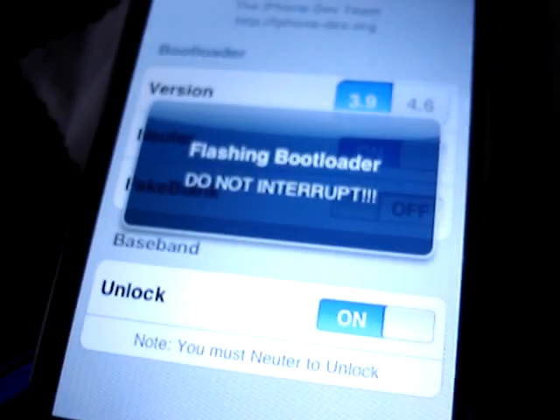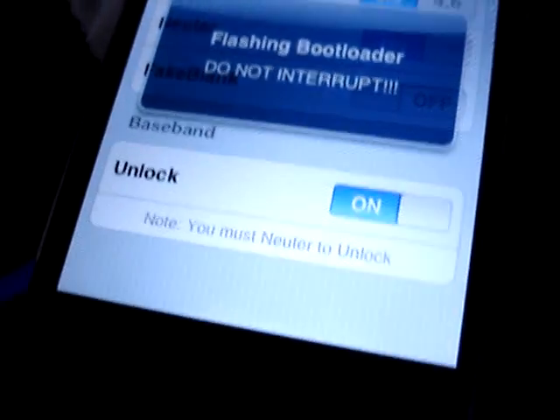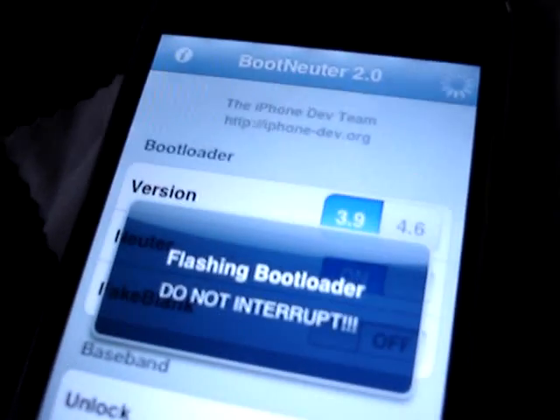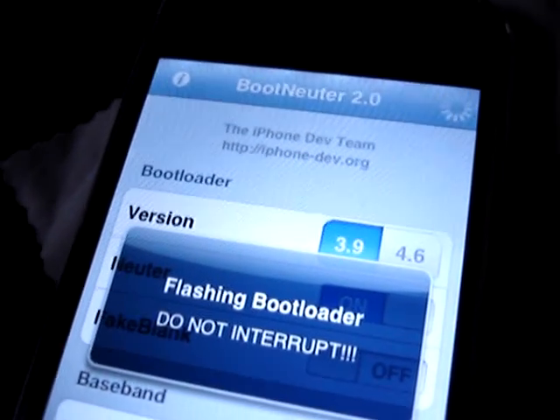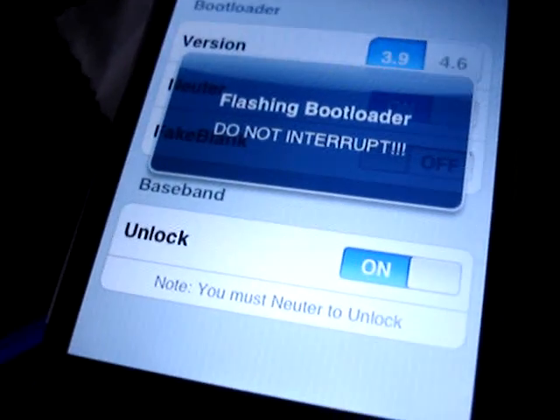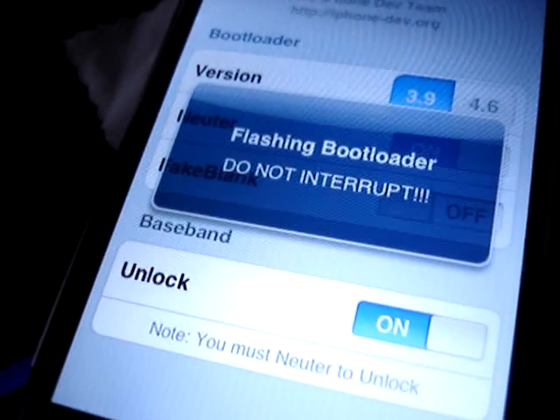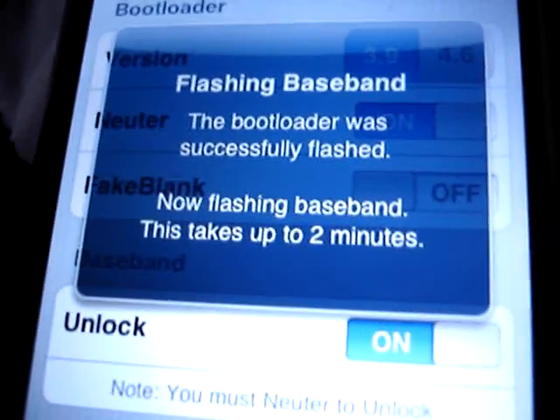Currently my iPhone is apparently flashing the bootloader. This process is supposed to take a few minutes. It's the final step before 2.0.1 is installed using Pwnage 2.0.2 on my Hackintosh HP computer. It looks like the bootloader was successfully flashed.